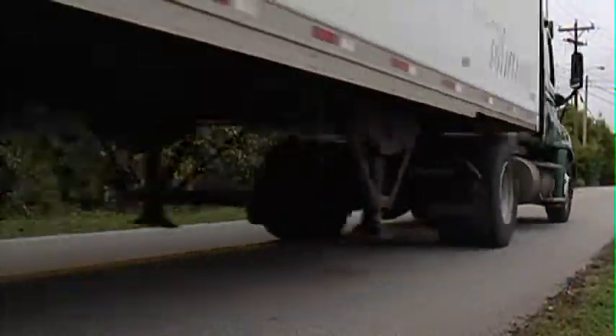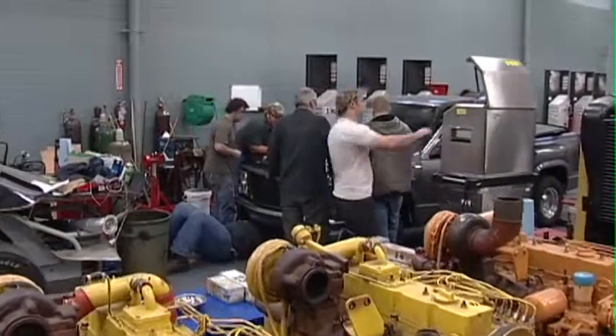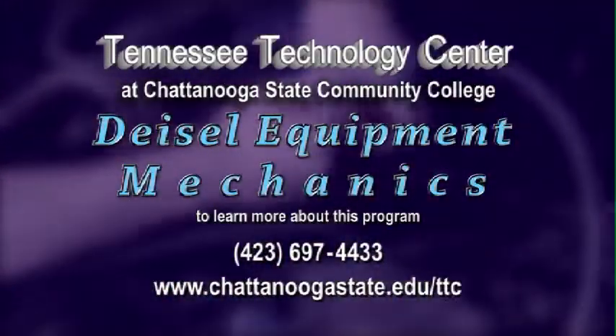Get your new career running by enrolling in the Diesel Equipment Mechanics Program from the Tennessee Technology Center at Chattanooga State.